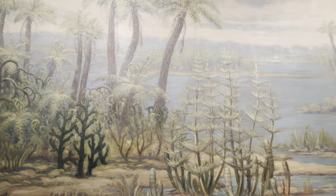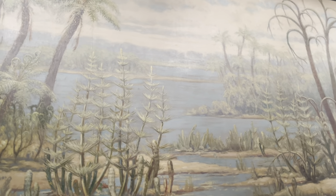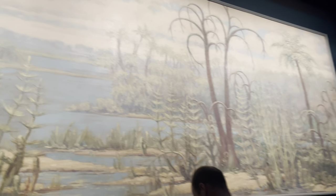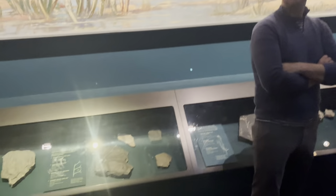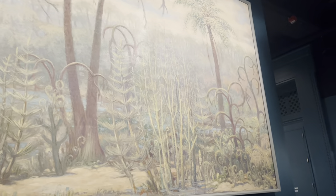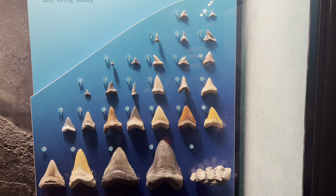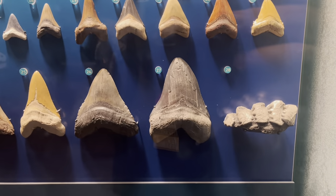Here we've got a depiction of a Devonian forest created by legendary painter Charles O'Knight. Definitely enjoy paleo art, but this won't be the last one. Really nicely lit up the hallway here as we continue on in the journey of life. Here we've got a wall of shark teeth, with really interesting sizes, with the biggest one, of course, being the Meg.